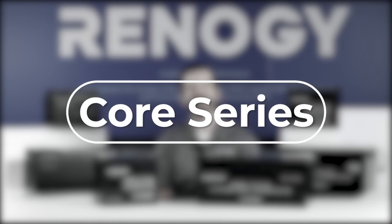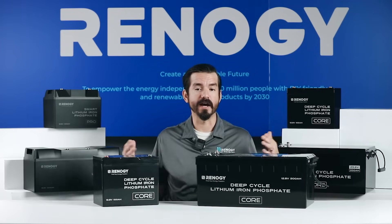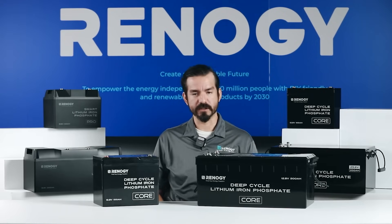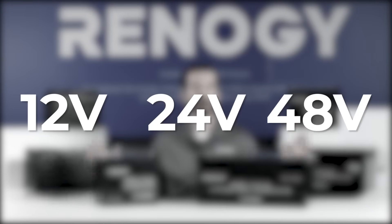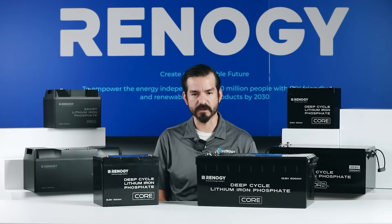Let's get into our core series batteries. These are the backbone of our lineup and offer a great balance of performance and price — the trusted, one-stop upgrade from lead acid to lithium. We have options for different voltage levels from 12, 24, to 48 volts to best suit your system.